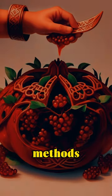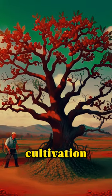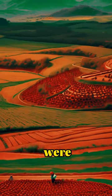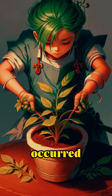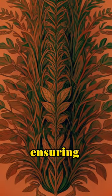Ancient pomegranate farming methods involved strategic cultivation techniques. Orchards were carefully selected for well-drained soil and ample sunlight. Propagation primarily occurred through cuttings or grafting, ensuring desirable traits in offspring plants.